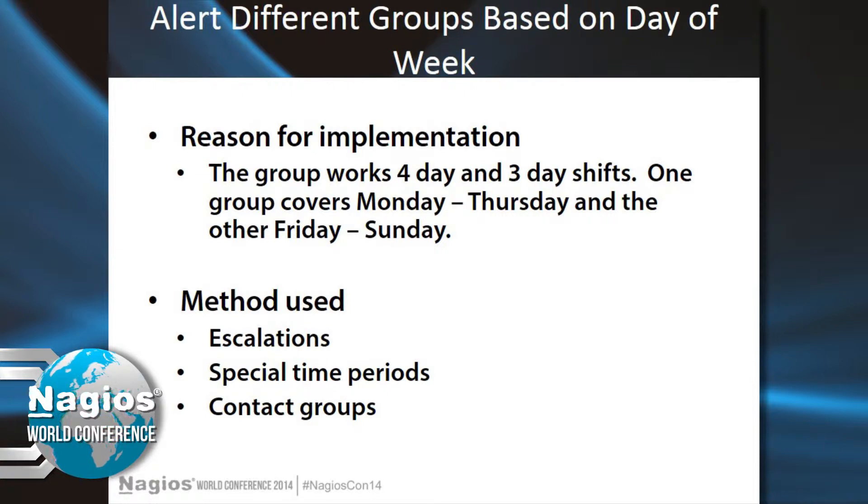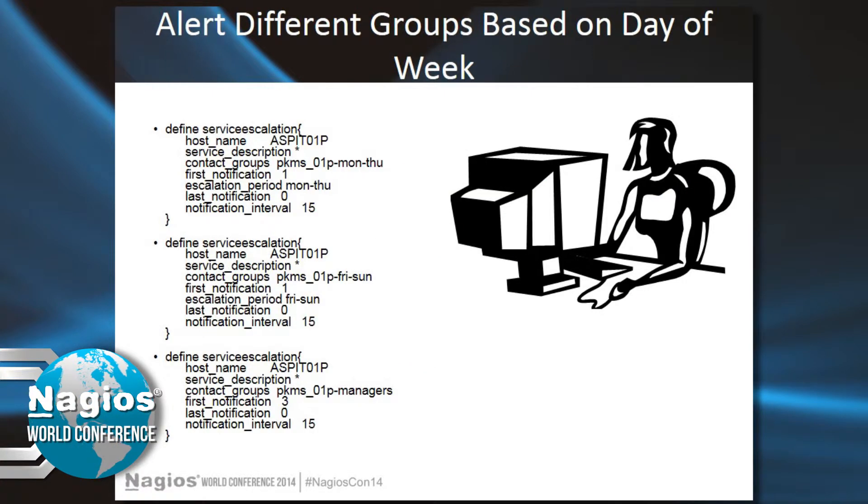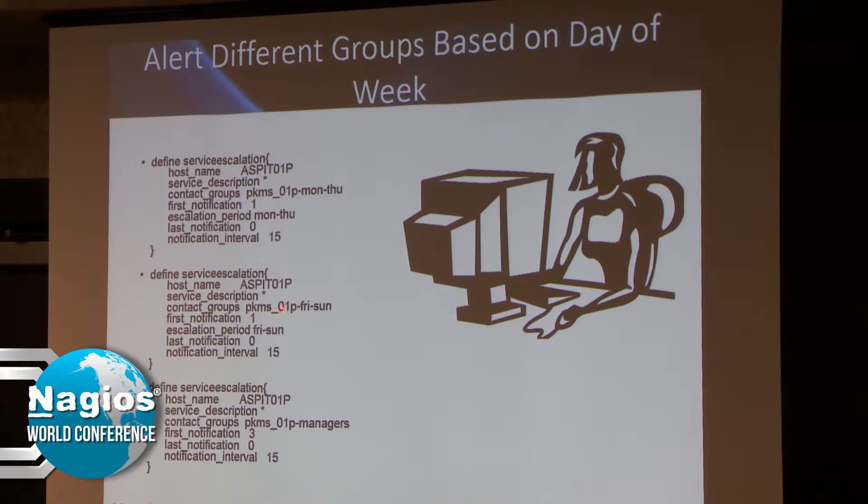Another little trick: alerting different groups based on the time of day. There was one group that managed on-call Monday through Thursday, and another group was on-call Thursday through Sunday. I did that through escalations and special time periods — PKMS Monday-through-Thursday group and Friday-through-Sunday group — and the managers always got the escalations. I used escalations rather than the normal contact setup so that each group would only get alerts when they were on call.